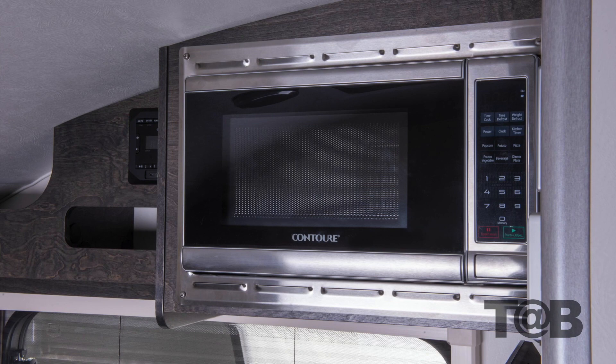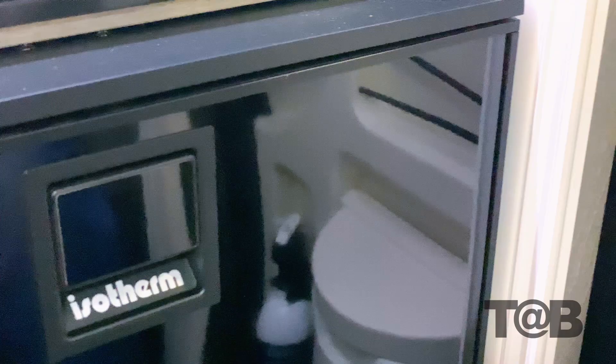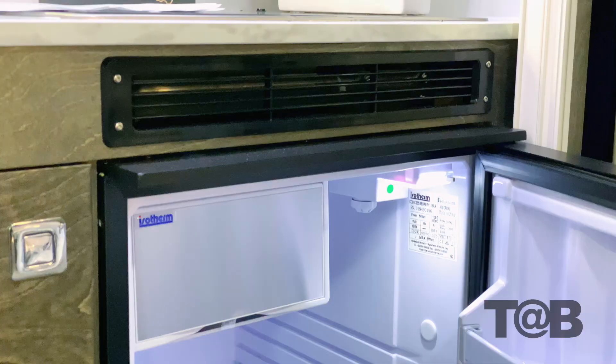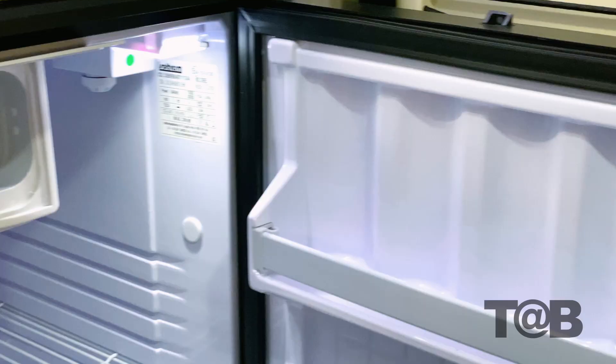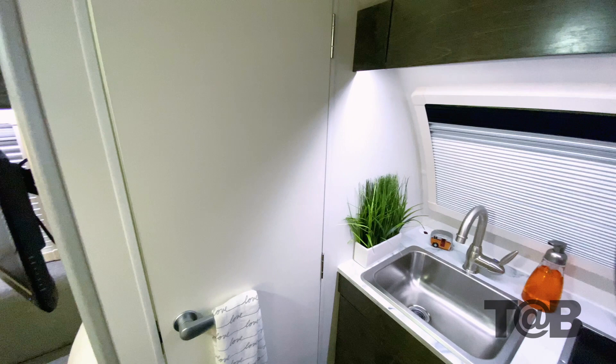This year, you have the option of adding a 0.7 cubic foot microwave to the TAB. If you choose this option, it will replace the upper cabinet by the bathroom wall, just above the dinette. The fridge has 1.7 cubic feet of storage and is an ultra energy-efficient 12-volt marine fridge. This unit is larger than our past models and it runs extremely efficiently off the battery, pulling under 3 amps per hour.